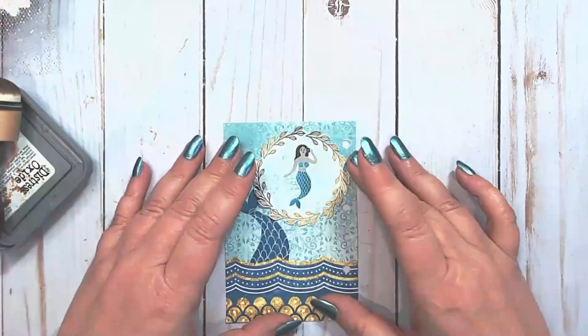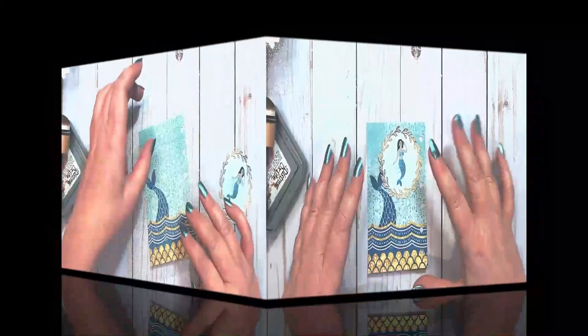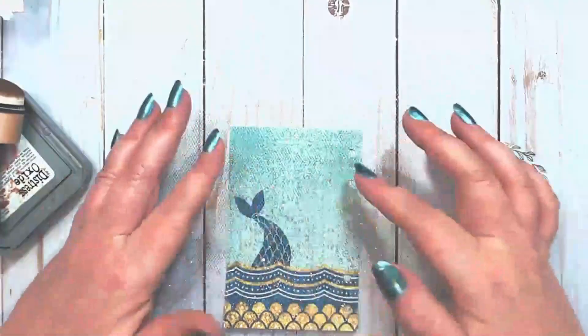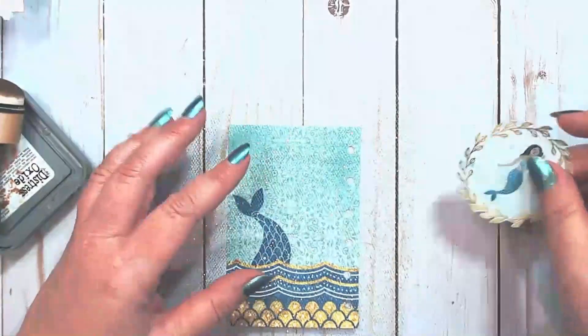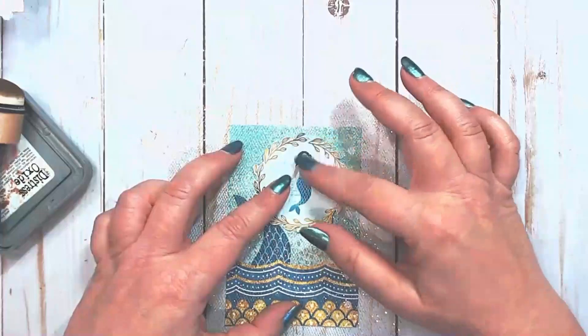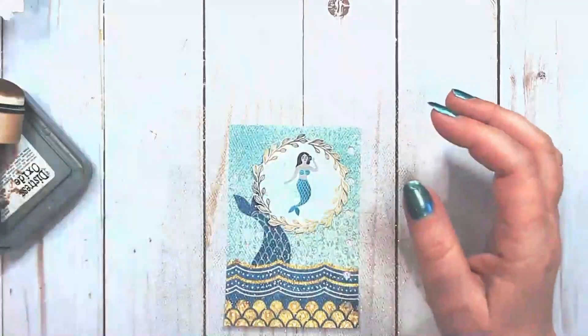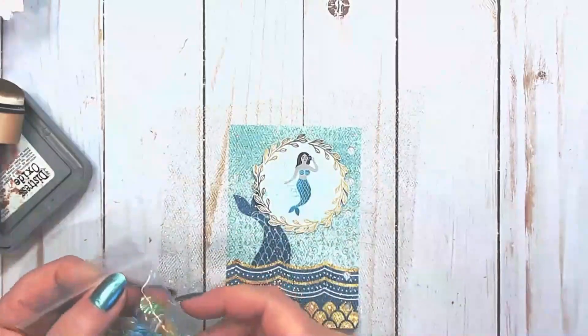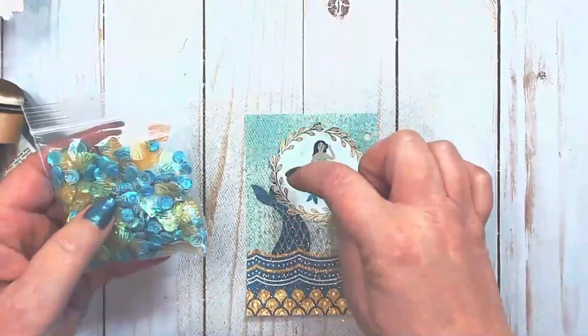I'm going to pull out a few things and see where this takes me. I have this gold netting here and I'm going to sew it around the border of the page, then add the little mermaid on top. I also found this bag of sequins, and I'm thinking a few well-placed sequins would look good on the page.